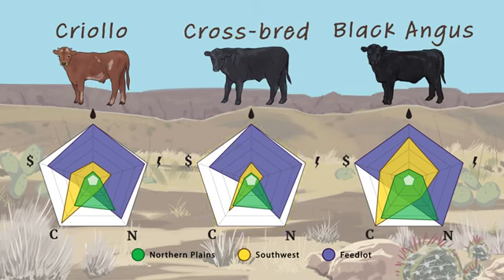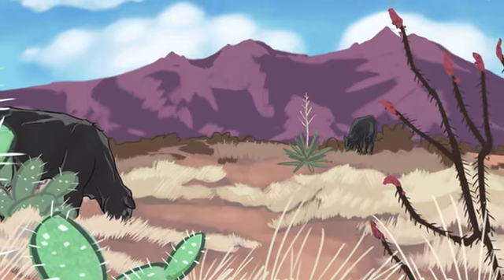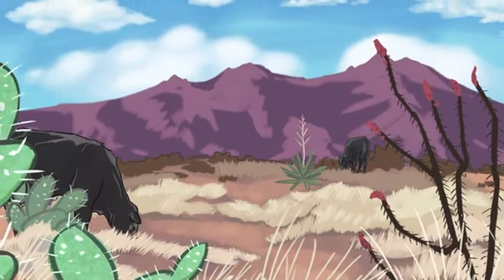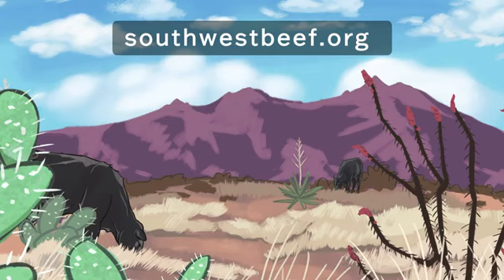More research is needed to see if these findings hold true in other simulations and in field trials. Other factors can also be important when comparing different breeds and supply chains. There's no one-size-fits-all when it comes to production systems. Regardless of context, we hope these perspectives can inform and expand understanding of the options available. To understand more about the trade-offs of these production systems, see our website.